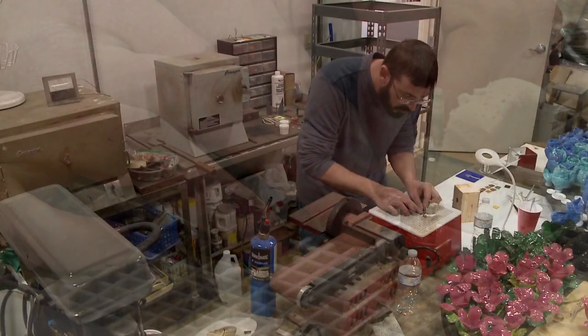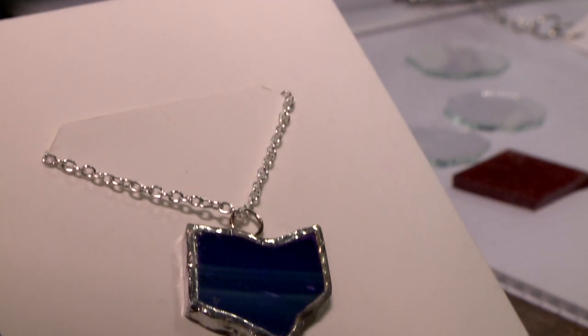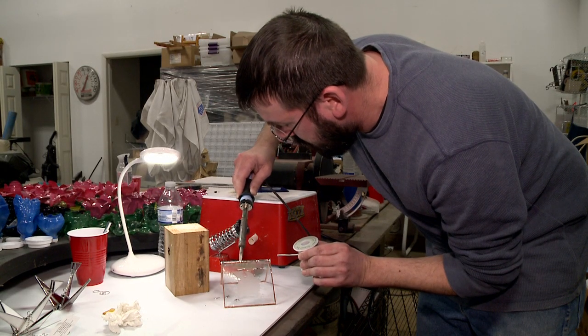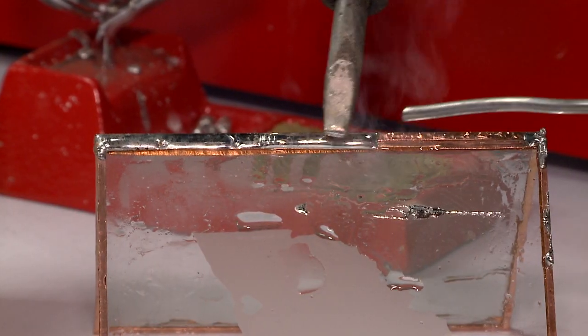My husband is also a CIA alum. He was in painting and he specializes in stained glass. He makes stained glass pieces for ornaments and home decor items, as well as some jewelry.